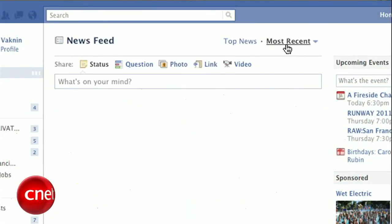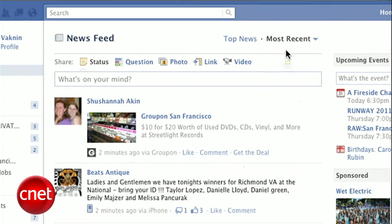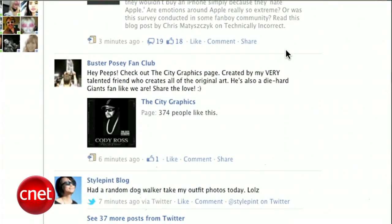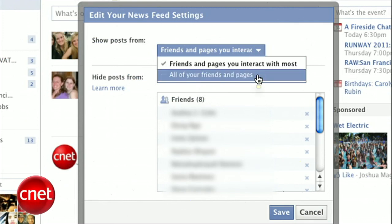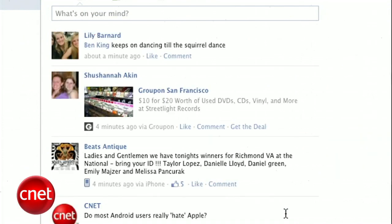First, switch to the most recent view, which is like a real-time view of your friends' activity. It's not really a real-time view, because Facebook only shows you the latest posts from people who you frequently interact with. To change that, click Most Recent and head down to Edit Options. Here, select Show Posts From All of Your Friends and Pages. This means that every single bit of activity will show up in your news feed, even updates from the annoying people you didn't really miss when you were in the top news view.